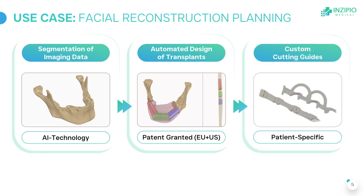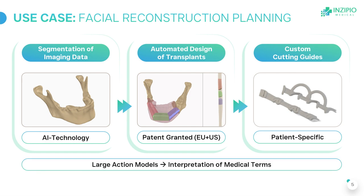Last but not least, we transfer the planning from the virtual design to the operating room by using 3D printed cutting guides. We have also implemented LLMs so surgeons can use our software via voice control, like ChatGPT, using natural medical language.